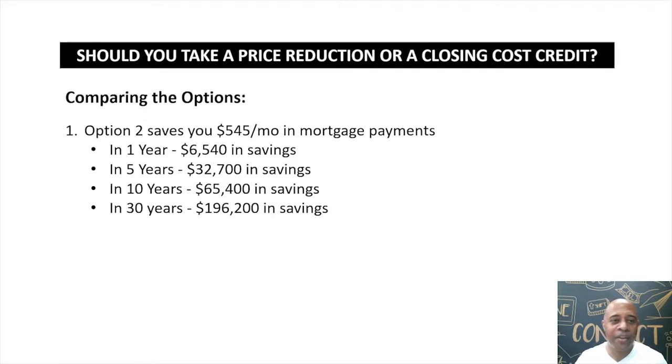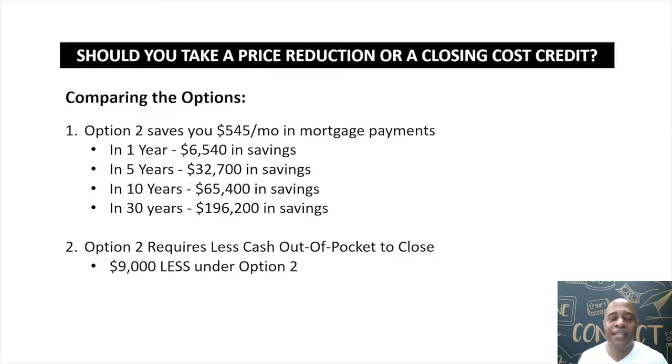Let's compare the options. Under option two, your mortgage payment is significantly lower than option one. In the first year you save $6,540. Over ten years you save $65,400. Over the 30-year life of the loan you save $196,200. Additionally, your out-of-pocket cost to close under option two is $9,000 less than under option one.